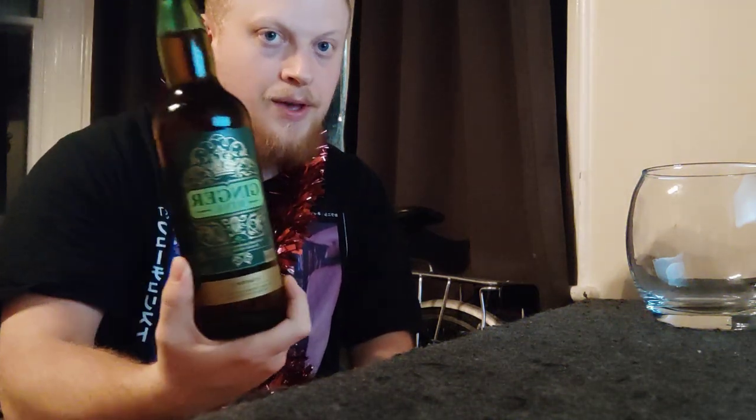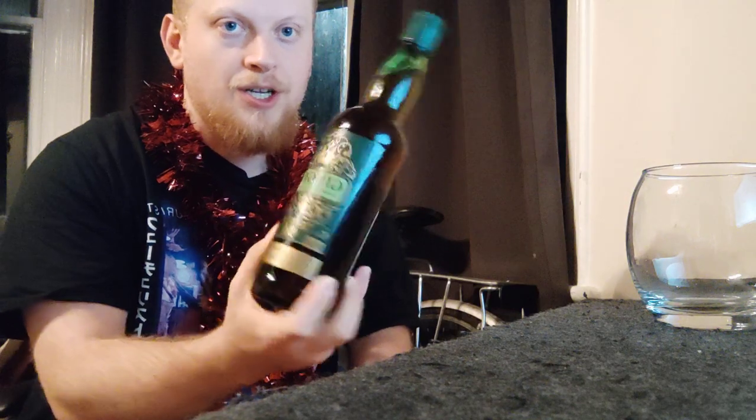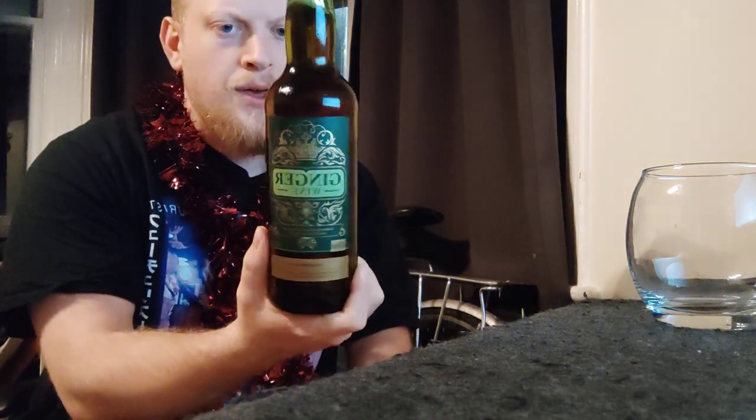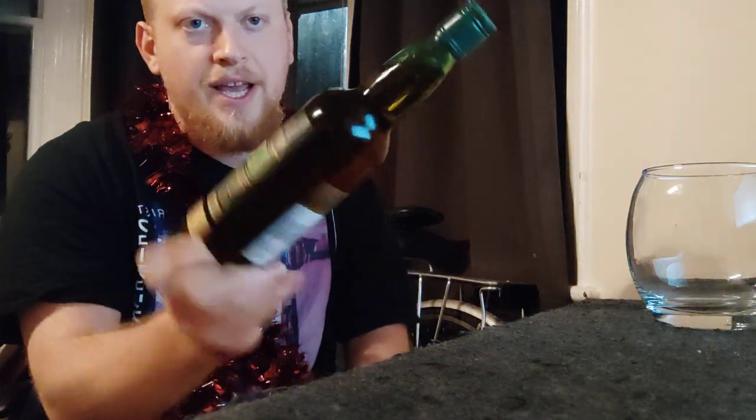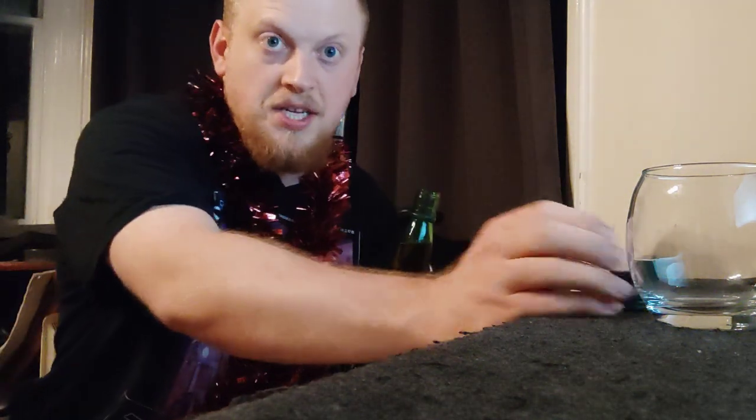I will say the design of the bottle and the label is a bit simplistic, but I do like the mixture of colours — they invoke a kind of very festive sort of feeling. It doesn't feel necessarily Christmassy, but it just feels very wintry and warming and festive. So I'll give it a solid 7.5 out of 10 — it's not the most striking bottle in the world, but it's nice enough.